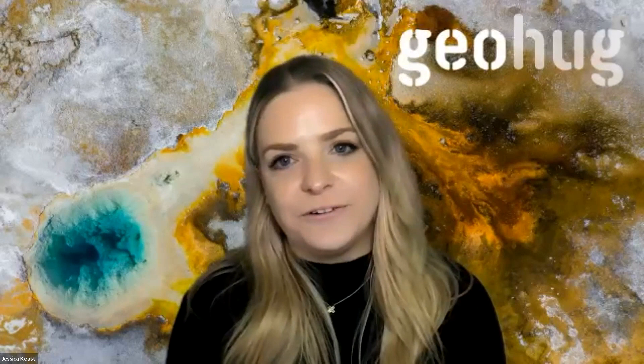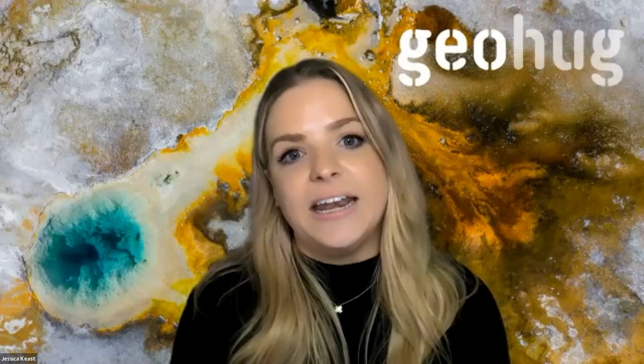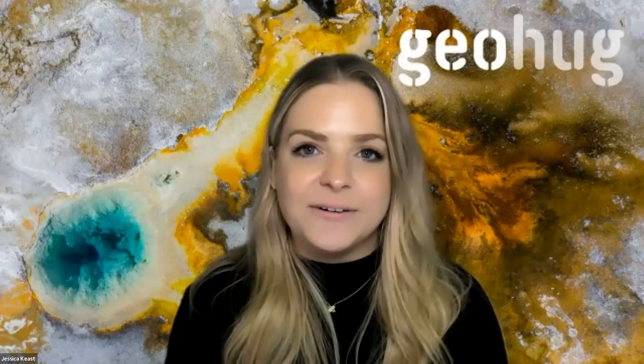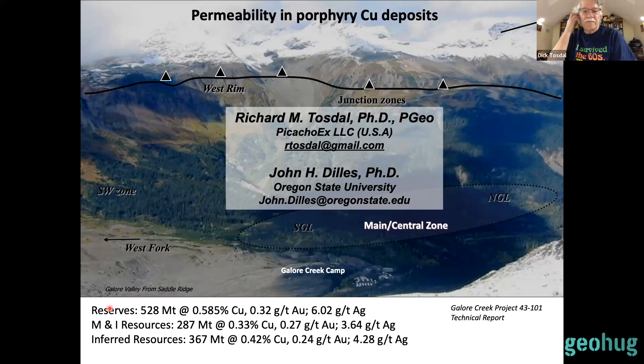I'm thrilled to have Dick Tosdale with us today to cover permeability in the porphyry copper environment. Dick currently consults to the minerals industry on aspects regarding the metallogenic evolution of plate margins, the structural controls on ore deposition, and the evolution of a range of hydrothermal deposits. With his expertise it is going to be incredible hearing from him. Please use the chat and we'll open up the floor for discussion at the end.